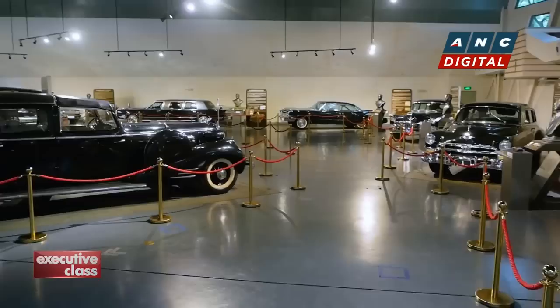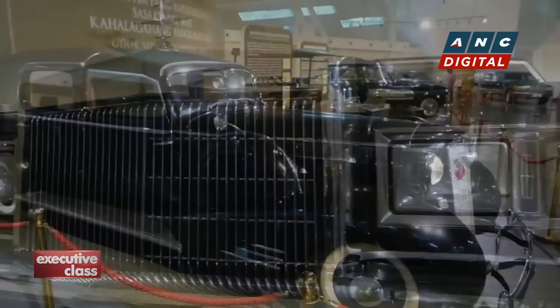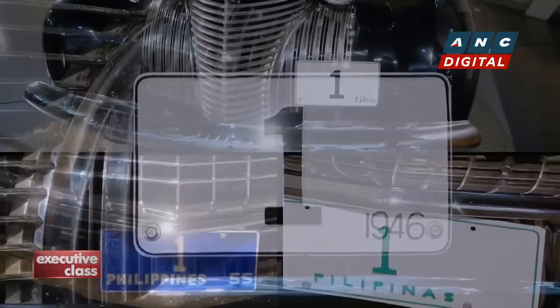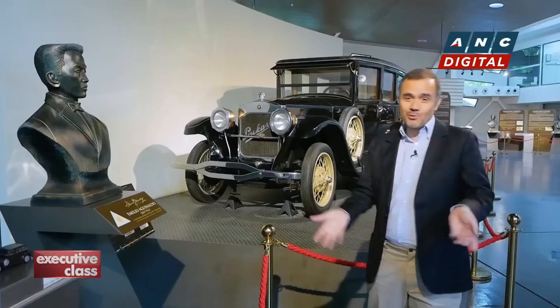A president's choice will depend on a number of personal requirements and individual taste, but all these will still need to conform to standards of security, budget, and the availability of models. Though they all tend to be large, long, black, and have the same plate number on them: number one. The museum collection begins with a car of the very first Philippine president — Emilio Aguinaldo.